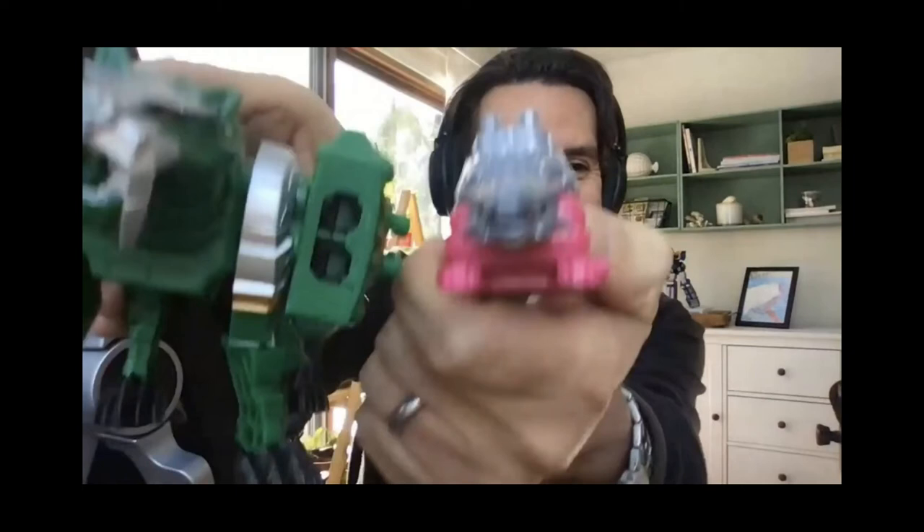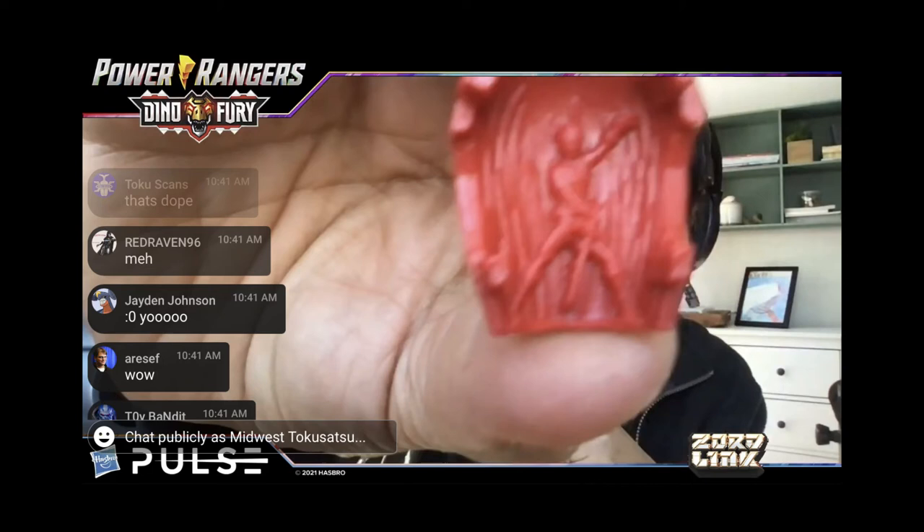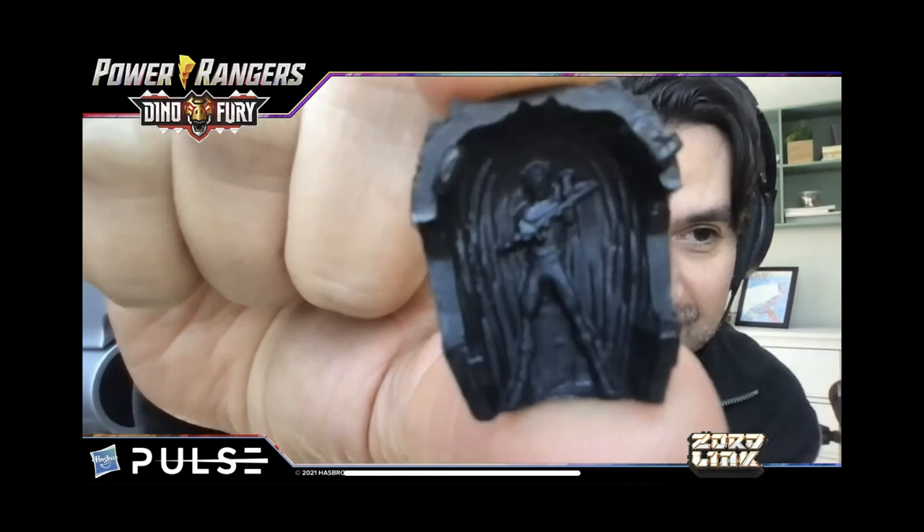Everything else looks great too, especially the system they introduced for the Power Keys. The power keys look like a more deluxe version — there are multiple pieces with a back piece that you take off, and on the inside there's a little molded ranger figure in the cockpit. I've always loved cockpit figures because they make it feel like a genuine ranger-inside-the-megazord experience. On the back of the keys, instead of a foil sticker we have an actual molded figure in detail. These keys are more deluxe versions of the ones you'd get with the morpher, which is good.